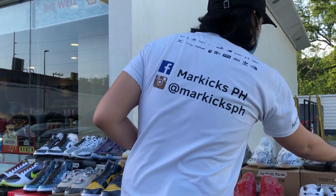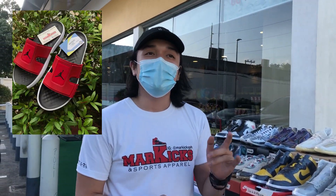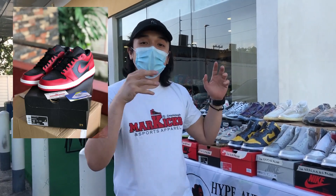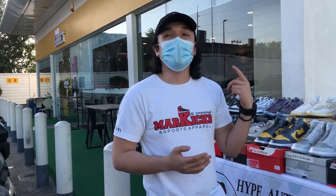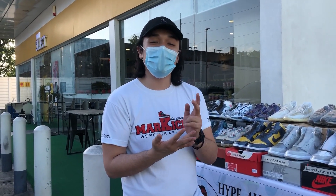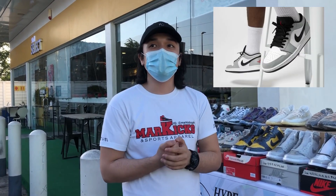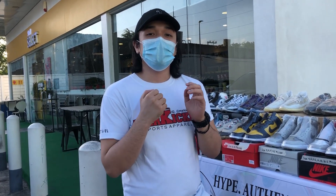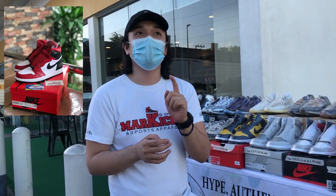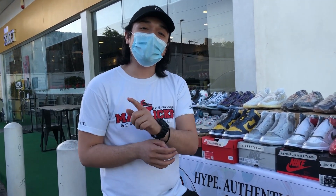Actually guys, meron pa kami yung ibang items na wala dito. Meron kami yung Jordan Hydro 8, size 12. Jordan 1 Low Reverse Spread, size 12. Tapos size 12 din na Jordan 1 Low Light Smoke Gray. And then Jordan 1 Satin Snake Red, size 9.5 women's.